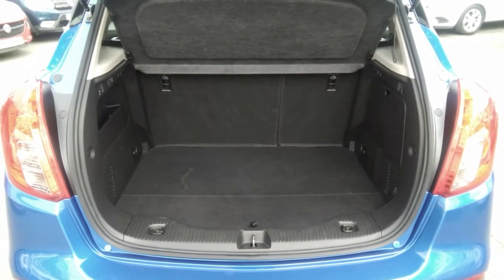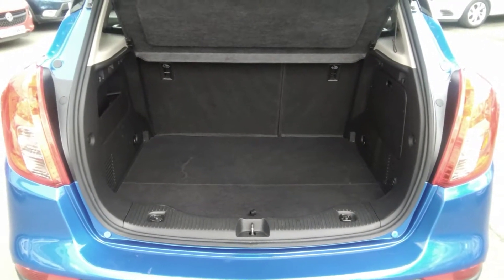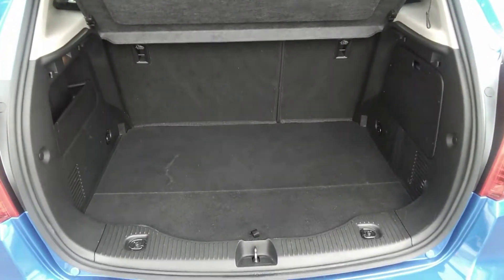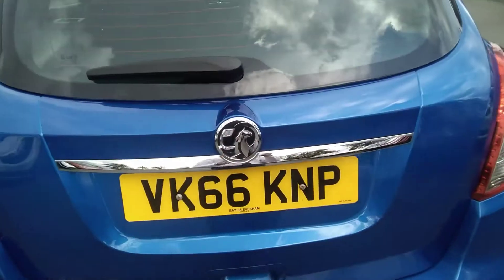Moving to the rear of the vehicle, the Mokka X active has a very spacious boot. This particular version has a 60/40 split folding rear seat. It also comes with its parcel shelf, a full inflation kit for wheel repairs, two remote control locking keys, and a full book pack.